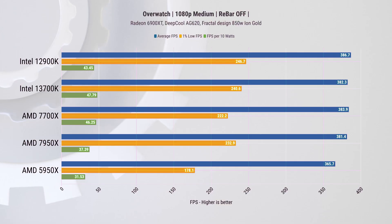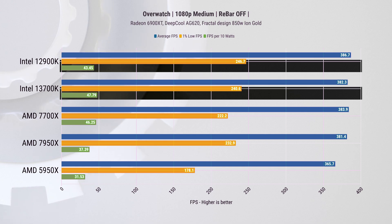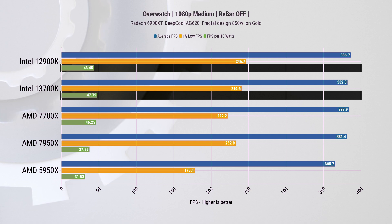The last game on this list is Overwatch — the original one. Just like we covered in the Ryzen review, this game has a 400 FPS limit, so when we increase the graphics settings we get bottlenecked by the GPU, and if we keep it as is we hit the game's FPS limiter. Results here are not conclusive, but with these limitations we actually see that both Intel CPUs perform very close, and the 13700K is actually 10% more power efficient as shown in FPS per 10 watts.